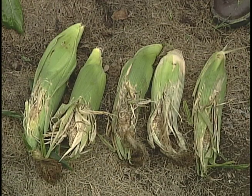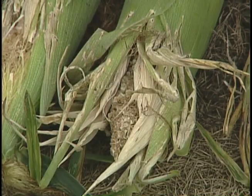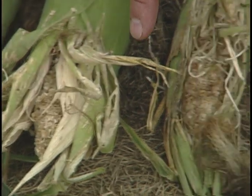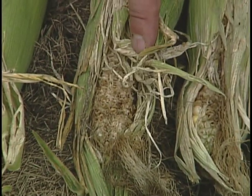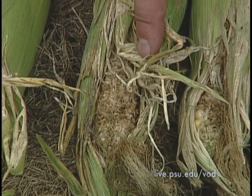Sometimes you'll notice blackbirds in the garden and they can cause significant damage in sweet corn. Sometimes they're after the corn earworms that reside in the tip, but also after the sweet kernels. You can control this by putting up reflective tape or balloons that float in the air and scare them away.